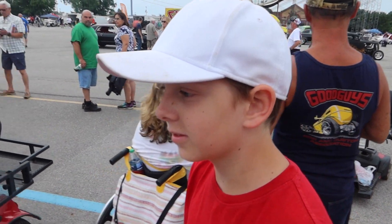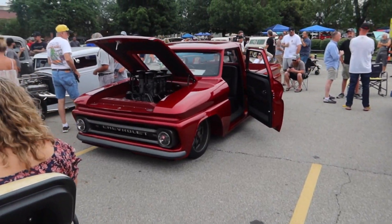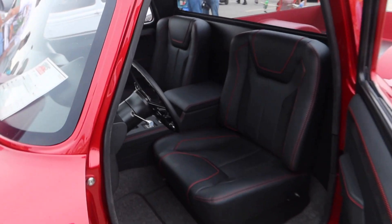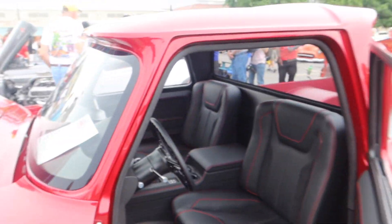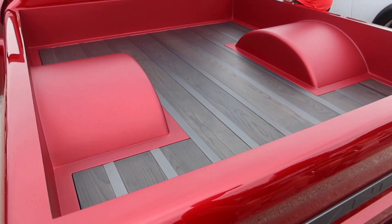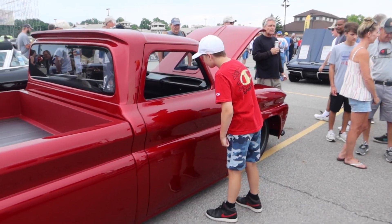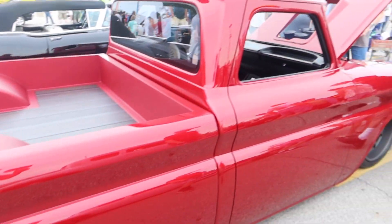I don't know what you think about this because I know you like C10s, but judging from the look on your face I'm going to say you really like this one. Suicide doors — the interior is really nice. I'm going to go out in the bed here.